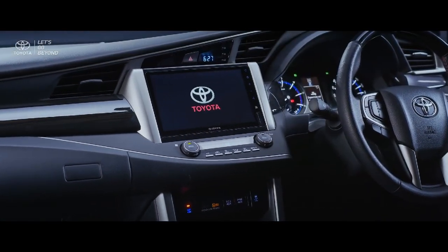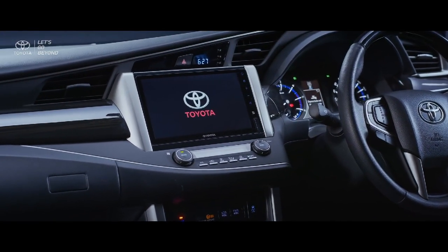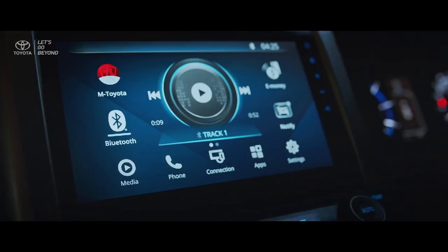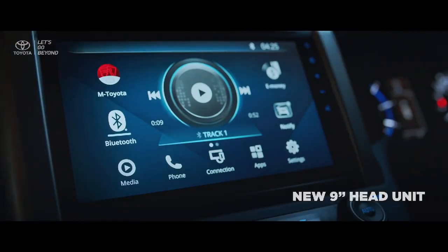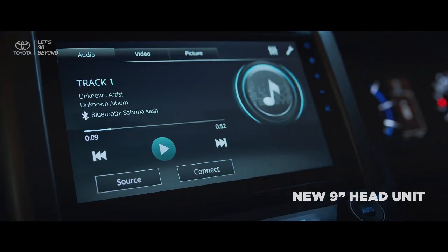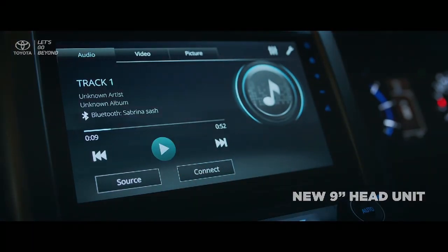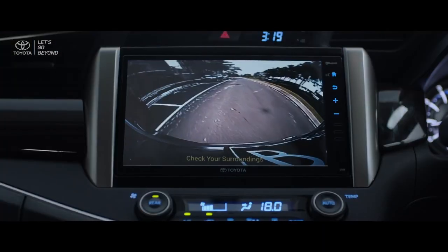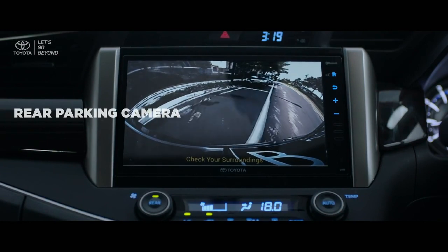The latest technologies are implanted in both the new Kijang Innova and new Venturer. The new integrated 9-inch head unit with smartphone connection and near-field communication perfects a comfortable and premium driving experience. Inside the head unit, the advanced rear parking camera is ready to make parking or setting off always at ease.